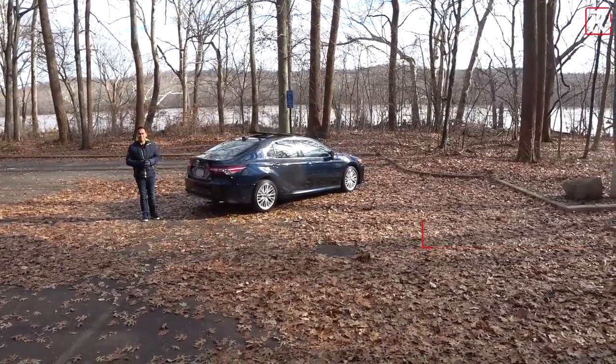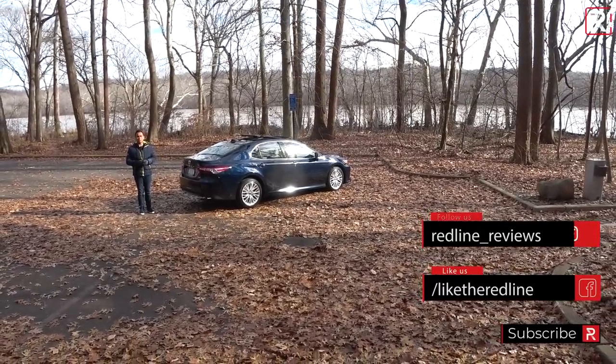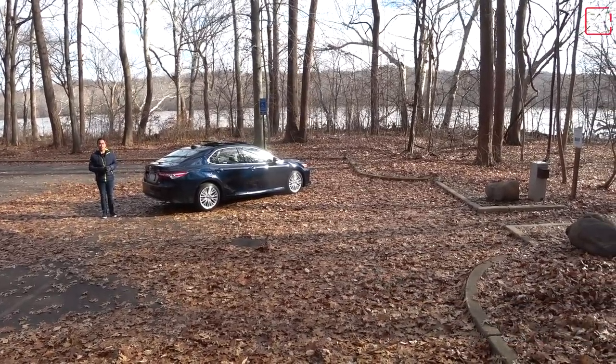I hope you guys have enjoyed my full overview on this 2019 Toyota Camry XLE V6. If you're looking to see the latest cars I'm testing, make sure you follow me on Instagram at redline_reviews and like us on Facebook. As always, please keep subscribing to the Redline Reviews YouTube channel for all the latest reviews. Thank you so much for watching — I'll catch you all in the next video.